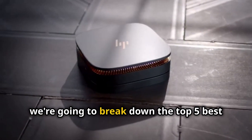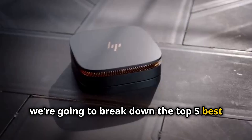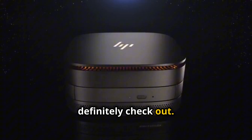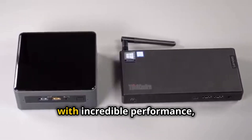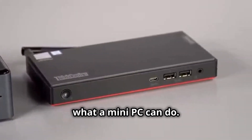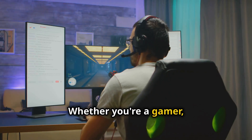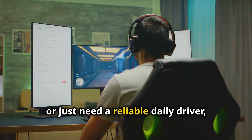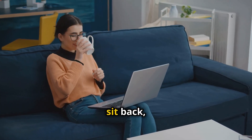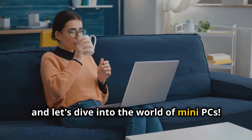In this video, we're going to break down the top 5 best mini PCs of 2025 that you should definitely check out. We've got some heavy hitters this year with incredible performance, sleek designs, and features that'll make you rethink what a mini PC can do. Whether you're a gamer, a content creator, or just need a reliable daily driver, we've got you covered. So grab your favourite drink, sit back, and let's dive into the world of mini PCs.